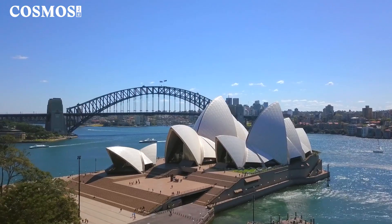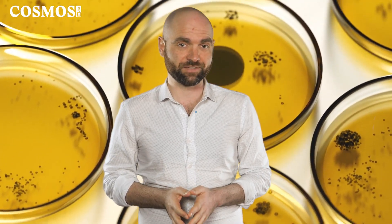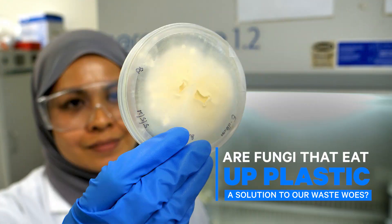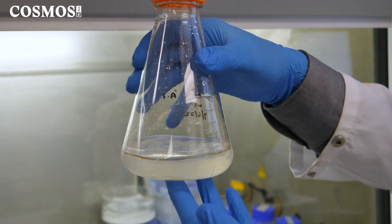But could science have another solution? In Sydney, researchers are investigating the use of fungi as a plastic-eating solution. This is Professor Ali Abbas, a professor of chemical engineering at the University of Sydney. Research in the degradation of plastics is very important because it sheds light on how biology can help us to bio-deteriorate these plastics.